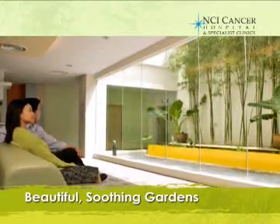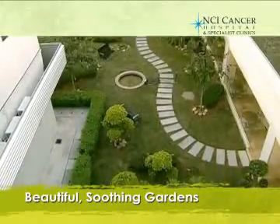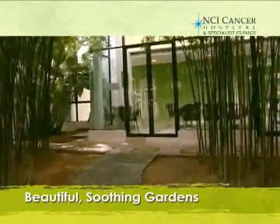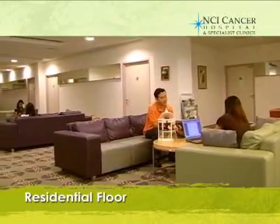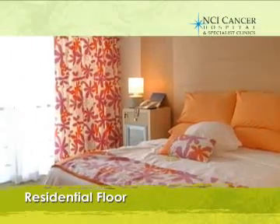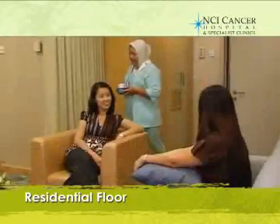The environment features floor-to-ceiling clear windows, Japanese gardens, and views of green hills. NCI also provides other facilities which include comfortable guest rooms with Wi-Fi access and areas for patients, families, and friends.